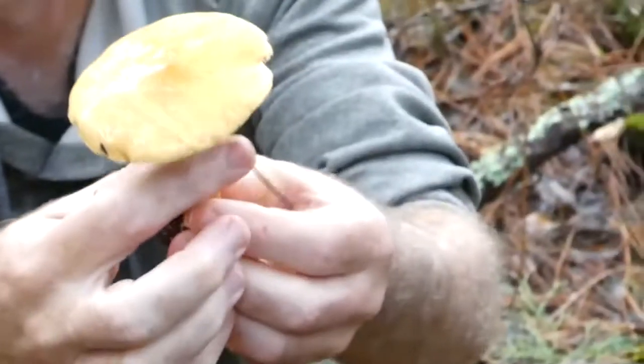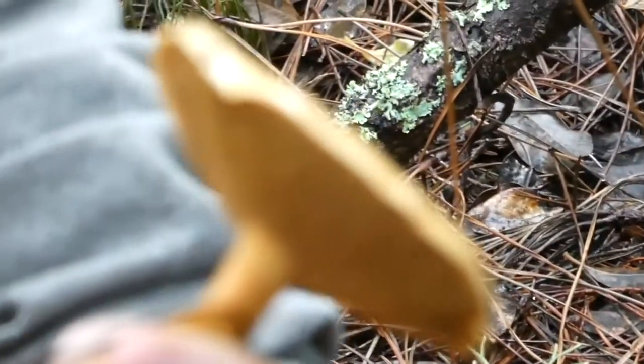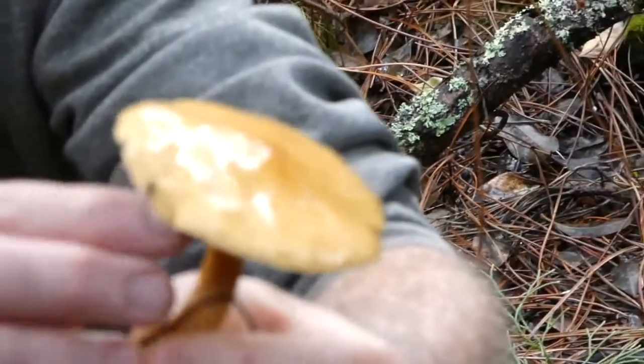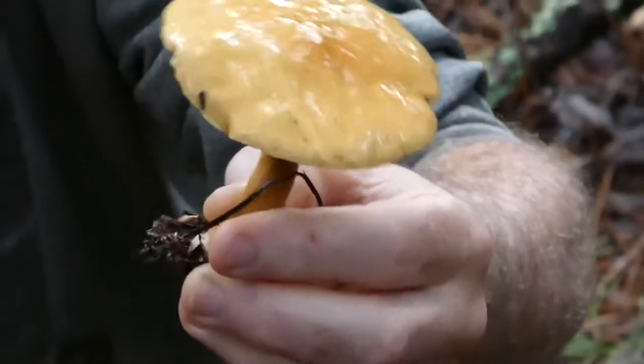You'll also see that the pores — sorry — run down into the stem. A bit like gilled mushrooms where the gills will often either run down the stem or terminate at the stem. In cywilis these tend to run down the stem like this.